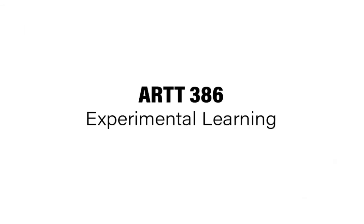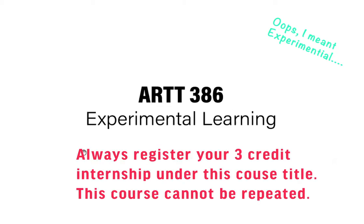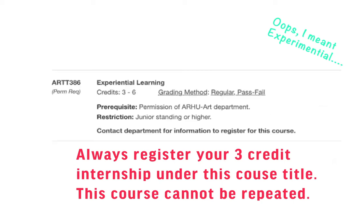The first internship class you register should be registered as ART-386, Experiential Learning. It looks like this course.